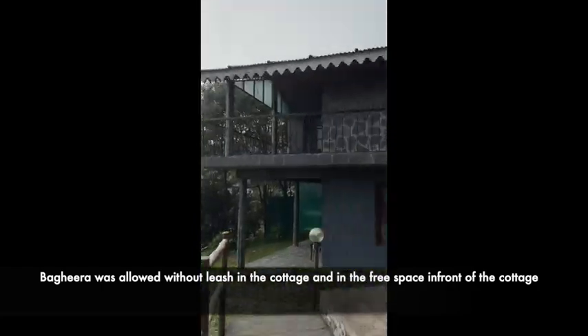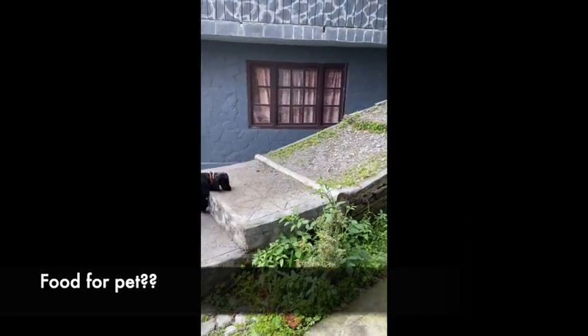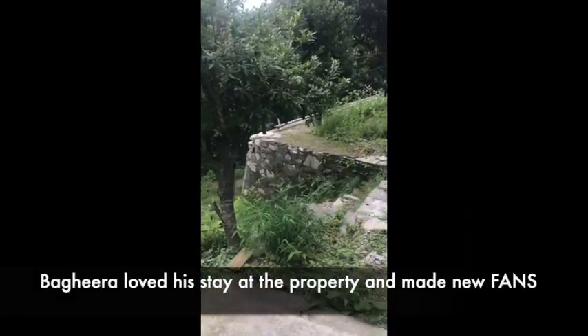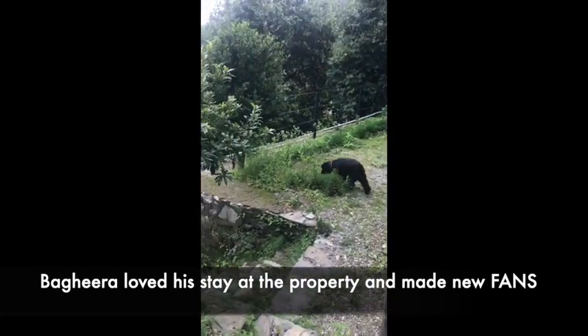Check whether there is an open area for the pet to roam around without a leash, and whether they provide food for your pet as well. Talk to the hotel before you book so that you get clarity on all your queries.